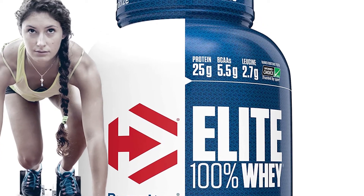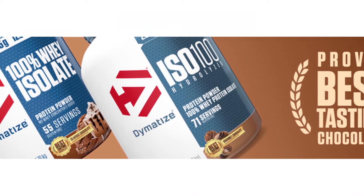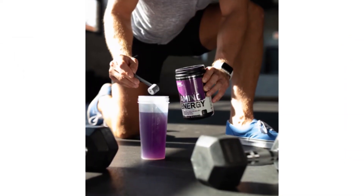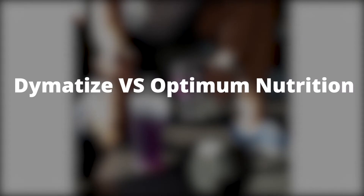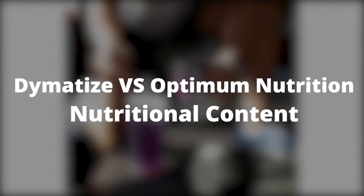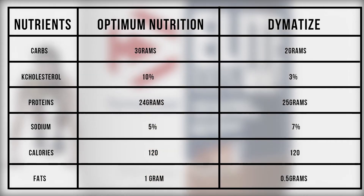Dymatize doesn't contain any lactose or gums, thus fitness enthusiasts wouldn't need any digestive enzymes. Overall, Dymatize has few artificial ingredients and is easy to digest, while Optimum Nutrition tastes good. From the nutritional content table, you can note that Optimum Nutrition is high in cholesterol and fats, while Dymatize is low on both.